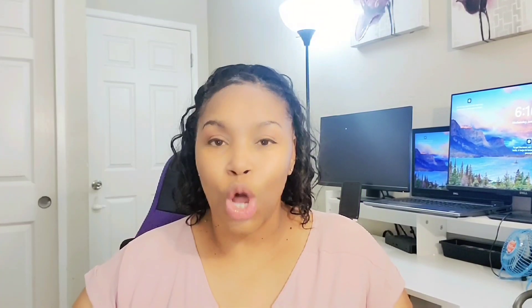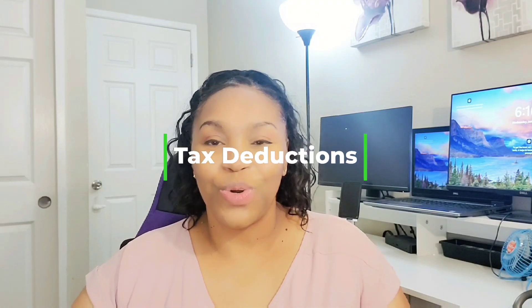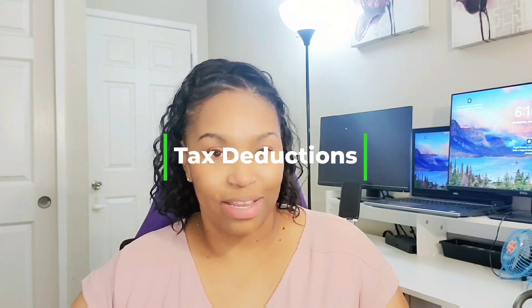Tax credits lower the taxes that you owe, and tax deductions lower your taxable income — your adjusted gross income, or AGI. A lot of times when you go to get your taxes done, they ask what your AGI was from last year. When you apply for school loans or financial aid, they also want to know your AGI. So your tax deductions reduce your AGI. Now let's go through your tax deductions.